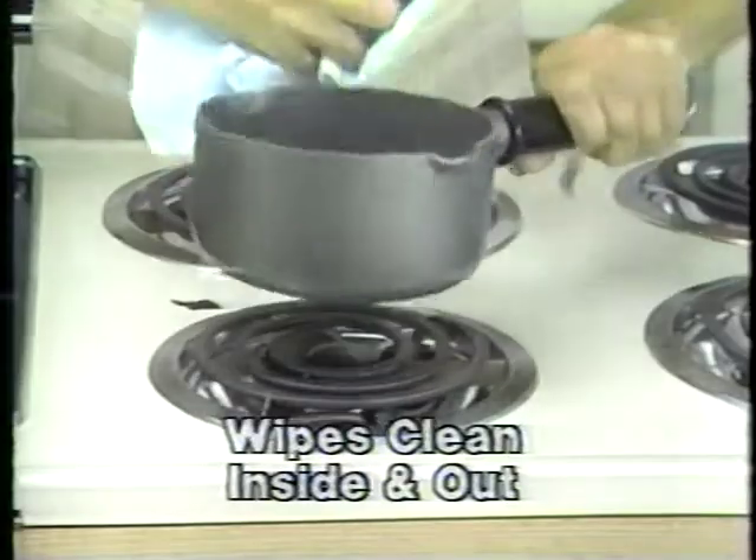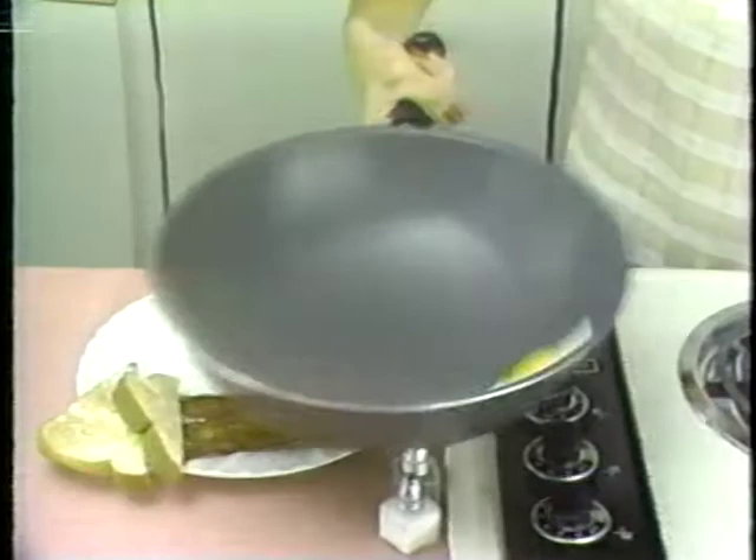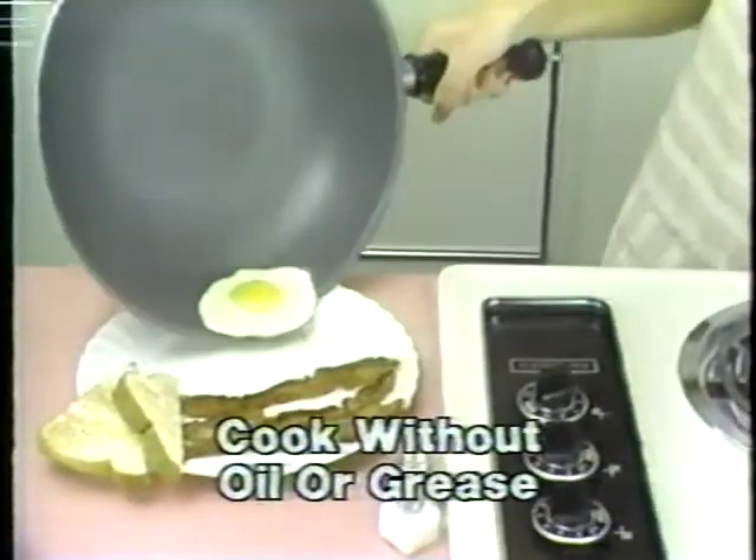Look, clean in seconds. This multi-pan features no-drip lips and a stay-cool designer handle. You can slide through breakfast with this pan, but it isn't just a fry pan.